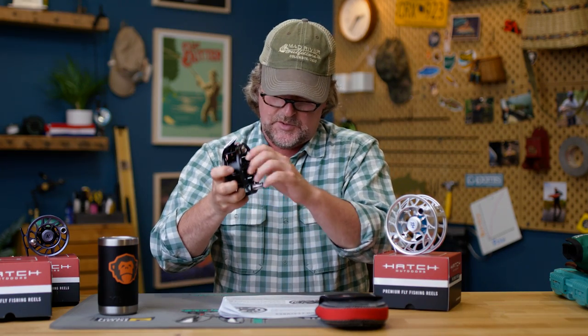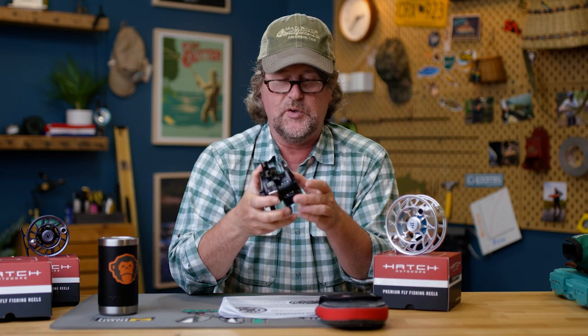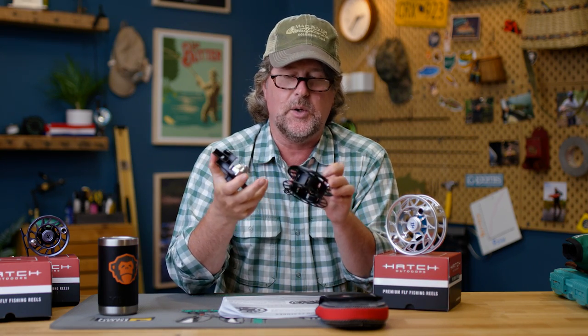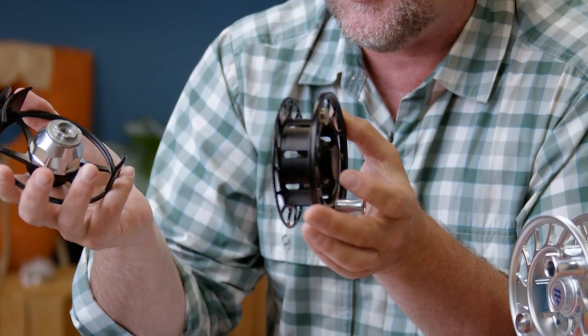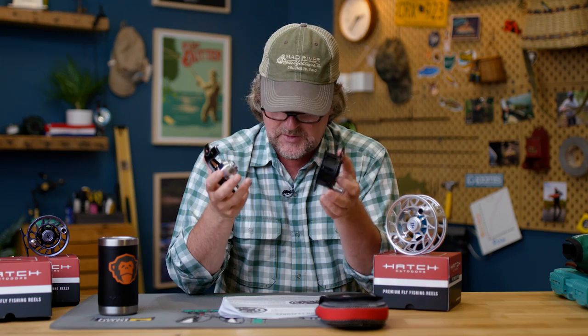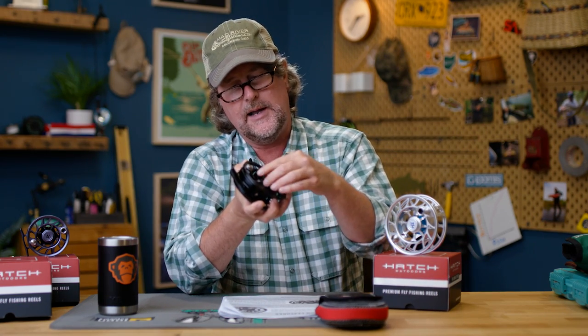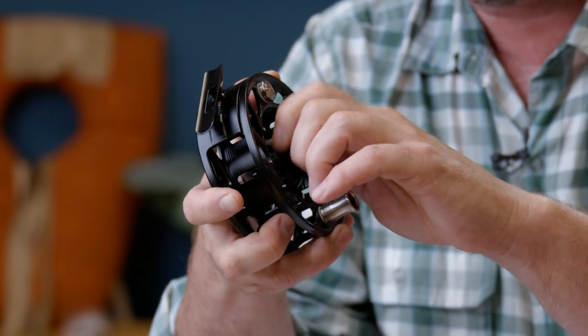The new spool nut — new look, similar function, but a big improvement. It is now a one-piece design, so this spool nut is no longer going to pop off, you're no longer going to lose it, and it's not going to fall in the water. That's a major deal — it's going to prevent those pieces from coming apart, and it is very easy to use. Just remember: righty tighty, lefty loosey. Simple.